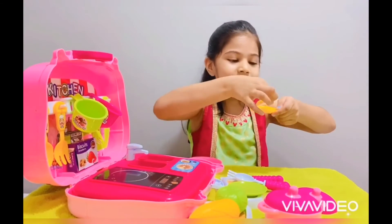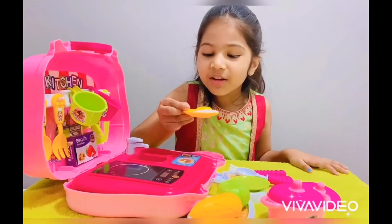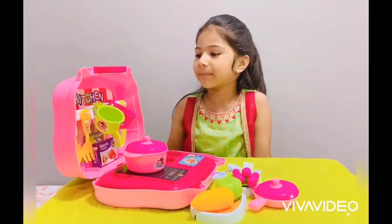Here's my hand — because that's not real. Smells delicious. I hope you like my kitchen set.